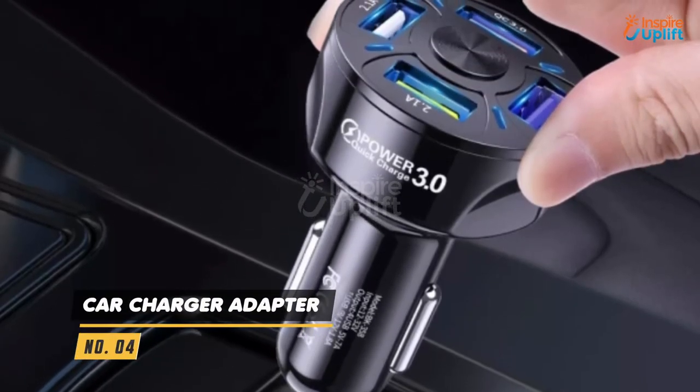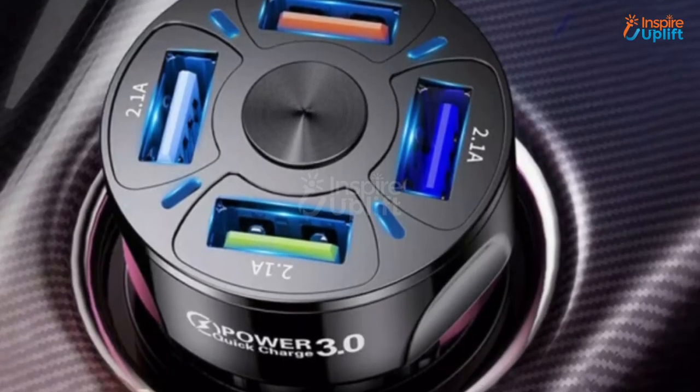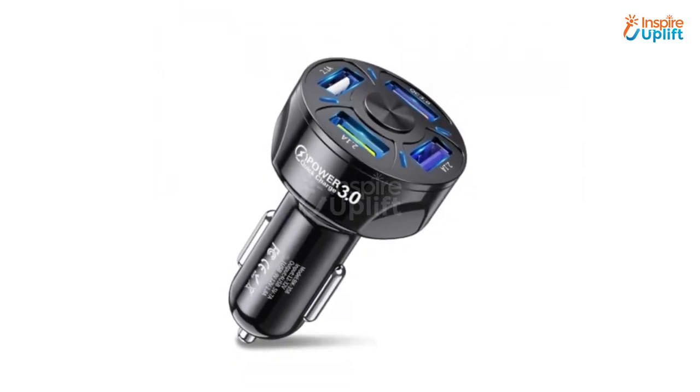At number 4 we have Car Charger Adapter. This best car charger is lightweight and perfect for any ride. With this 4 port USB car charger, you don't have to look for a separate charger for your smartphones and tablets.